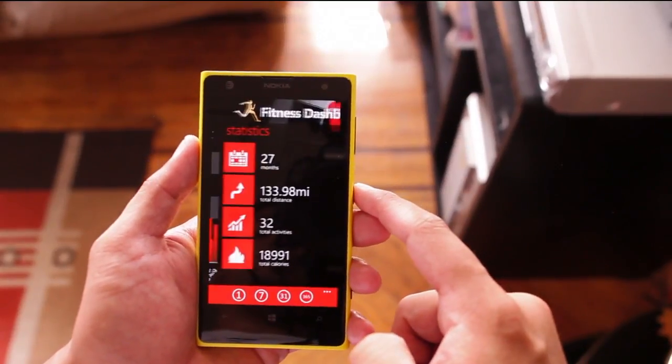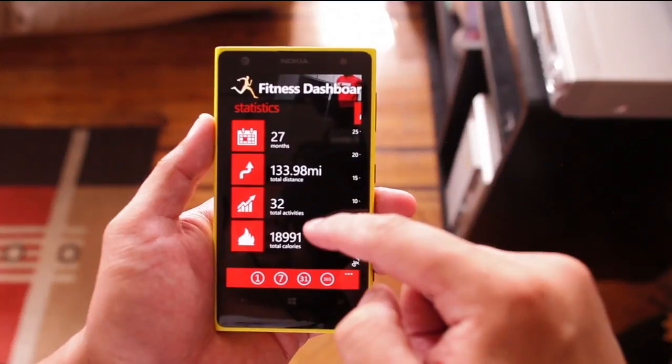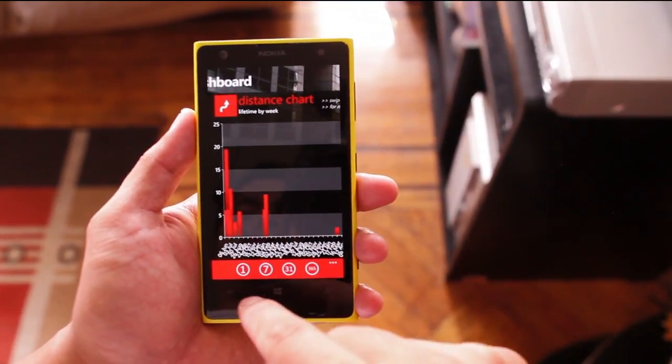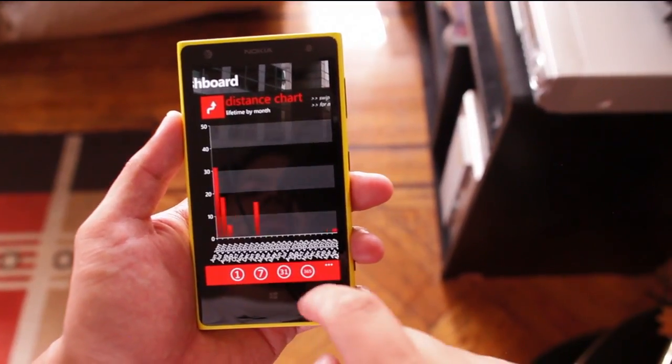Here you have the statistics screen. This will let you know how many months you've been running, total distance, activities, and total calories burnt. You can also change the display for daily, weekly, monthly, or yearly.